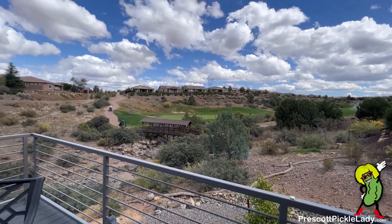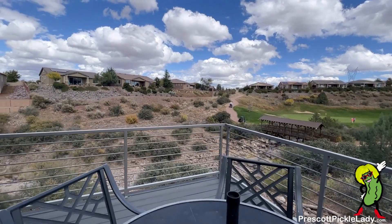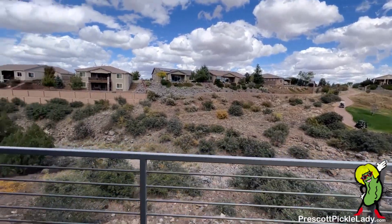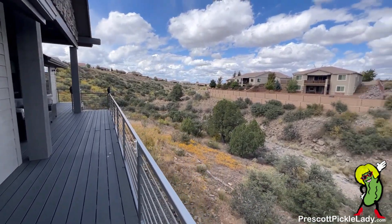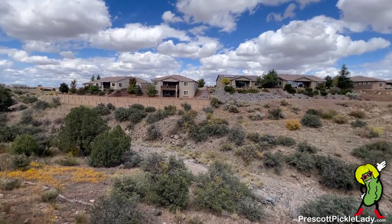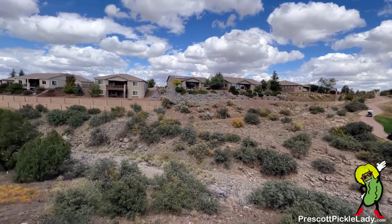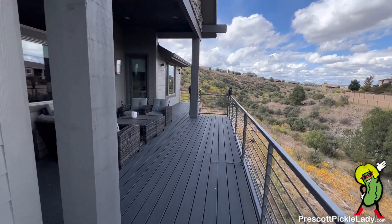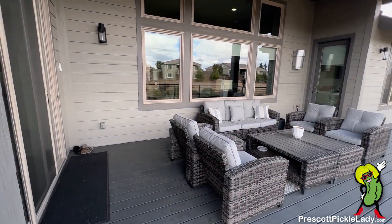For the golf course — I'm not sure which hole that is, maybe number two. Actually I think it's on the back nine. And beyond the golf course is this little valley — kind of scenic, nice and quiet. Lots of privacy, nothing close to you.